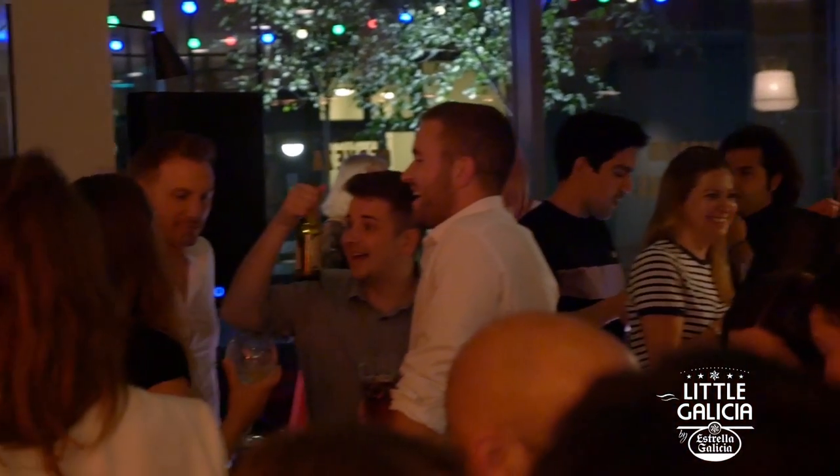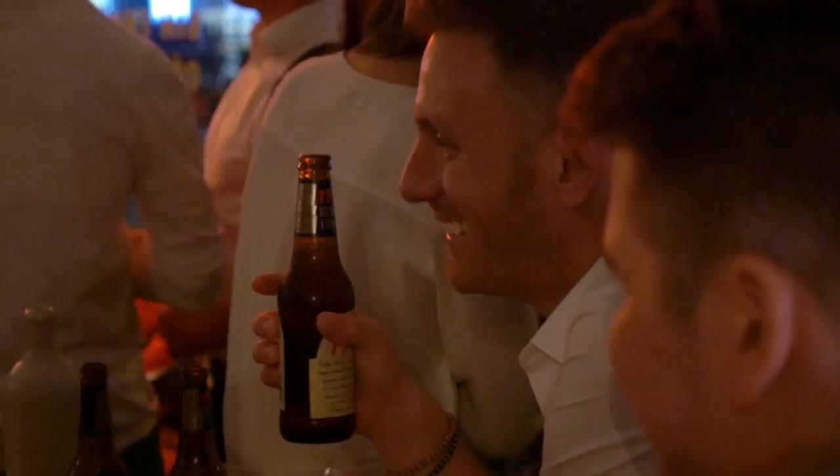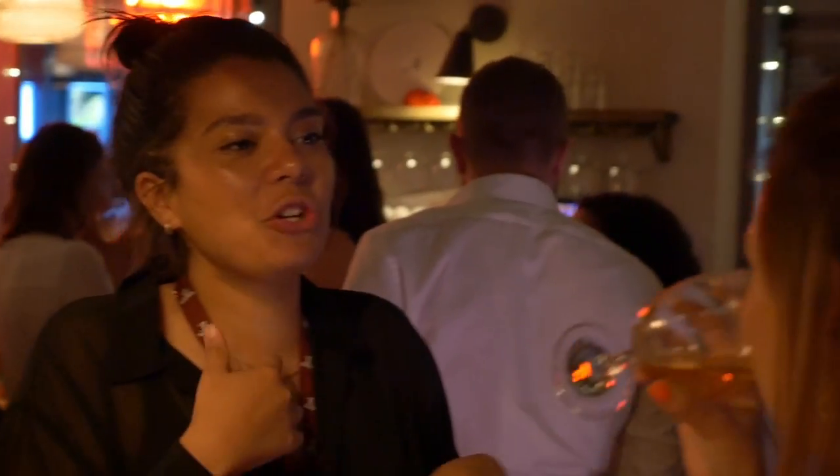Anyway, enjoy the evening. Drink loads of Estrella. I'll join you. Enjoy! Thank you.